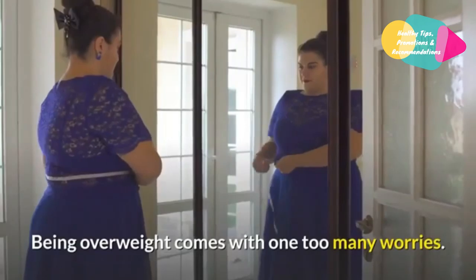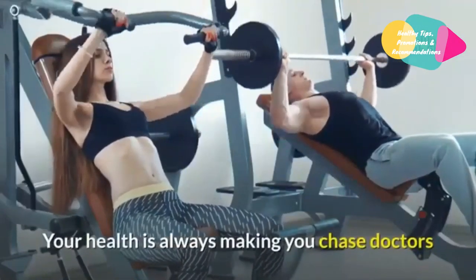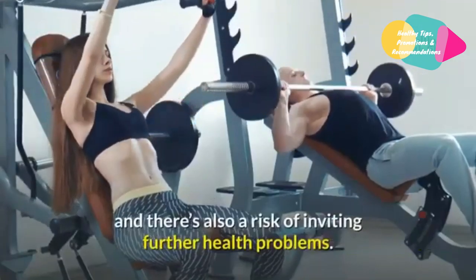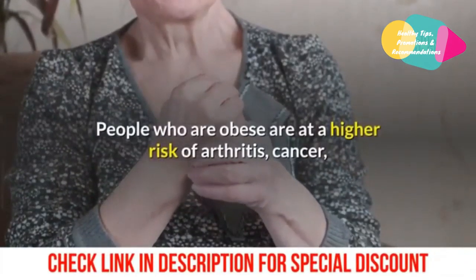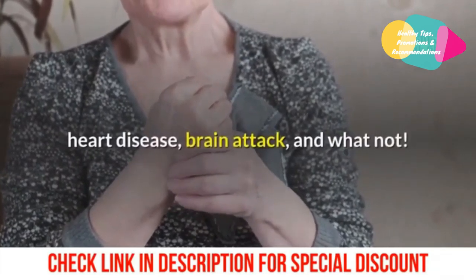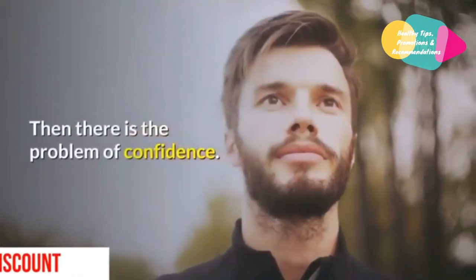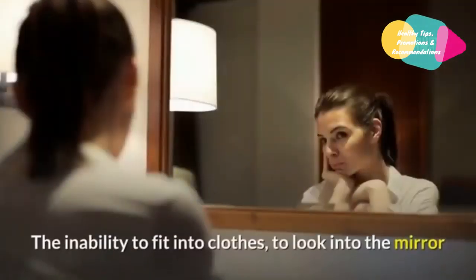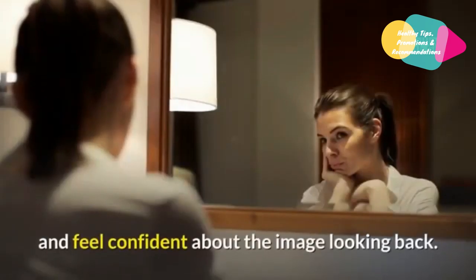Being overweight comes with one too many worries. Your health is always making you chase doctors and there's also a risk of inviting further health problems. People who are obese are at a higher risk of arthritis, cancer, heart disease, brain attack, and whatnot. Then there is the problem of confidence — the inability to fit into clothes, to look into the mirror and feel confident about the image looking back.